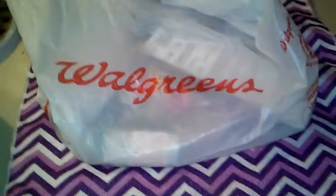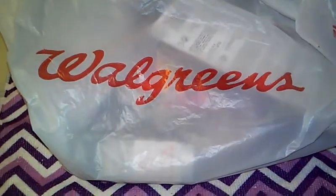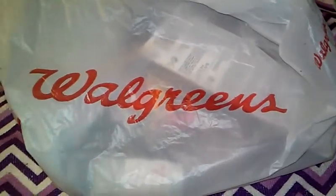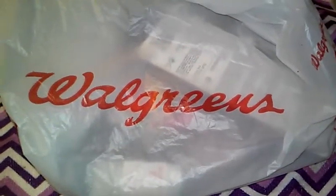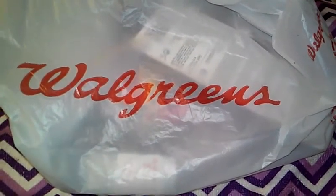Hey guys, I'm coming to you today with a really quick Walgreens mini makeup haul. I was at Walgreens earlier trying to pick up a prescription and it wasn't ready, so I had to kill some time. In doing so, I found this really messy, disheveled shelf full of things and I started digging through it, and this is all that I found — so I'm just gonna pull out and show you guys what I found.